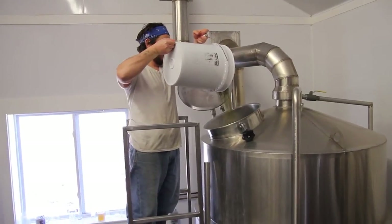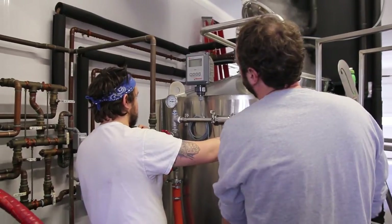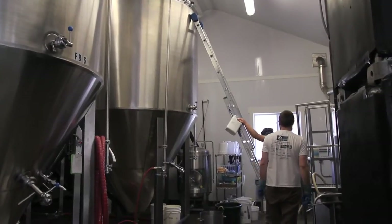We clean tanks, we transfer beer, we put stuff in the beer or take stuff out of the beer. It's really just that every day is structured differently, just to get to the end of the week and brew our 60 barrels.